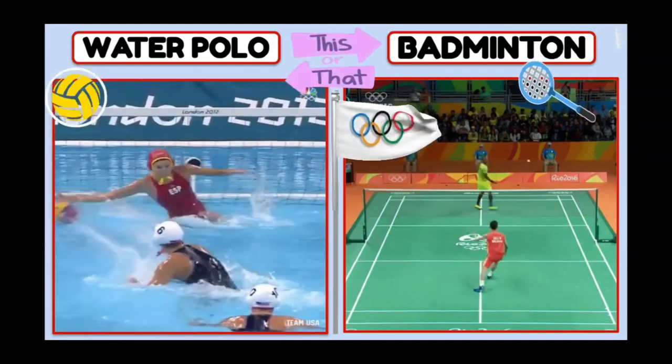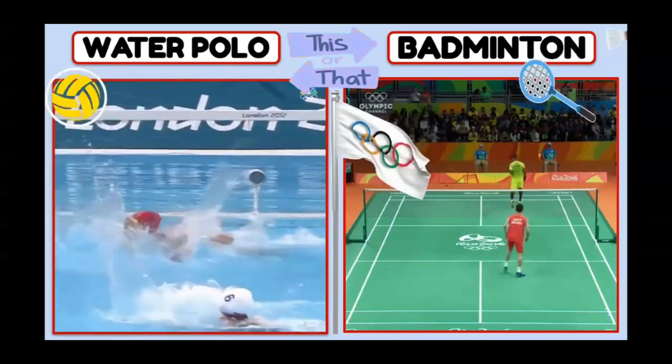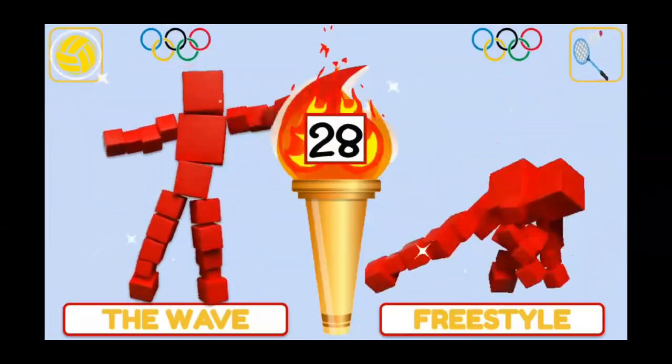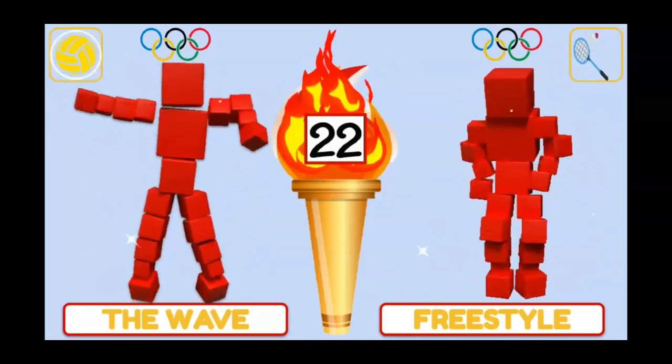Water polo or badminton? If you chose water polo, do the wave. Badminton, freestyle dance!